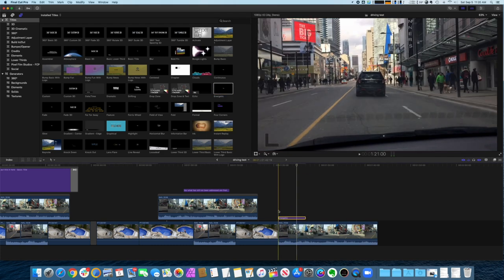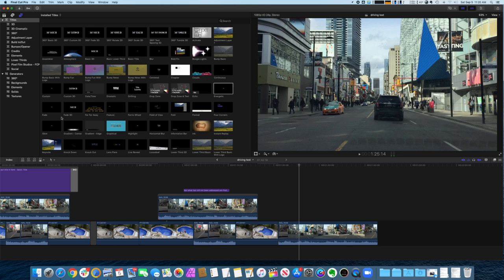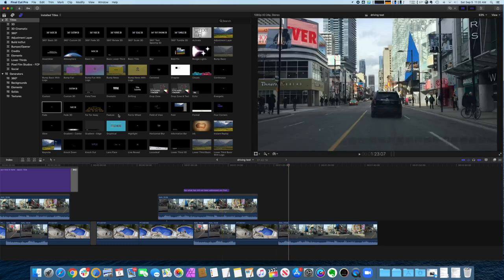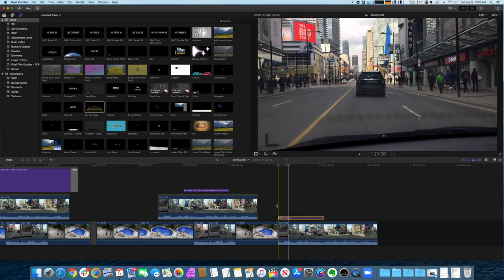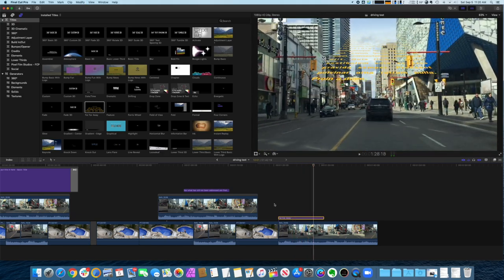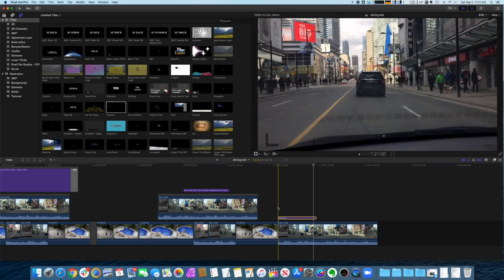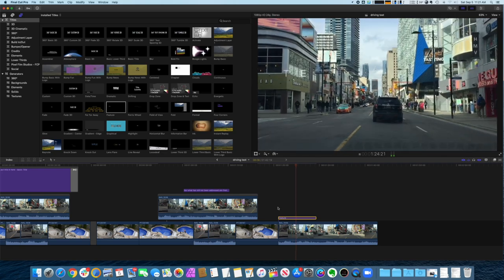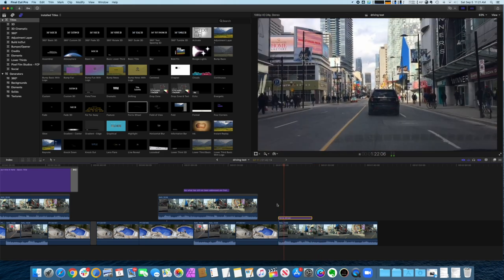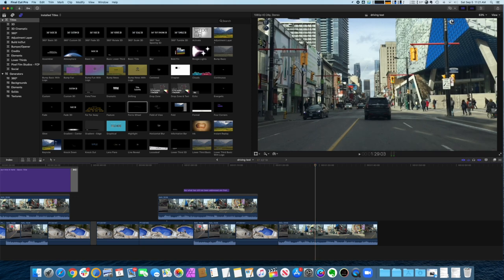Energetic — that doesn't seem very energetic, I could lose that. Fade — that's a good standard title. Fade 3D — and of course, in a galaxy far, far away. Absolutely cannot lose this, although I still can't quite figure out how to load up the text on it because I keep screwing it up. That's kind of tasteful. Feature — yeah, we need more stuff like that. Ferris wheel — that's kind of interesting, very movie-like, I've never used it.